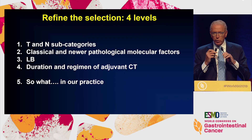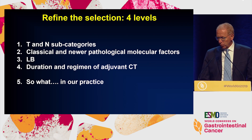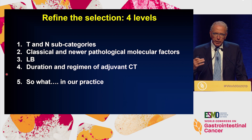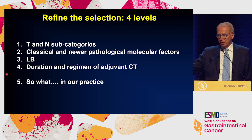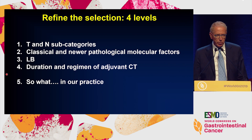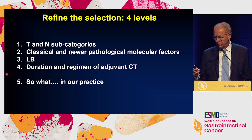I think we can refine the selection at least at four different levels. Number one, considering TNM subcategories, something that is not so well recognized in general. Number two, by implementing the classical as well as newer pathological molecular factors. Number three, liquid biopsy. And then at a less impactful level, we can consider the IDEA results in terms of deciding which regimen and how long to treat adjuvantly stage three. And then I will go back to the clinical practice at the end of these four points.